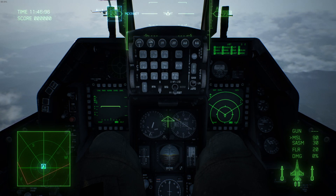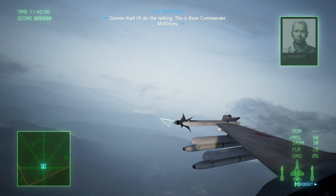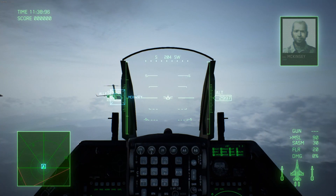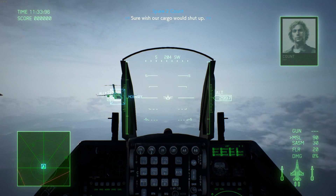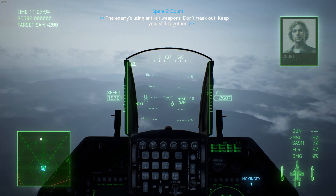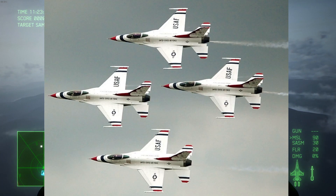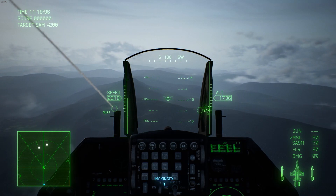The F-16 is still currently in active service with the Air Force, as well as the Air Force Reserve Command and the Air National Guard. The Air Force Reserve Command is more or less the Air Force version of the Army Reserve. The F-16 is also flown by the United States Air Force Thunderbirds, which is the Air Force equivalent of the Blue Angels.